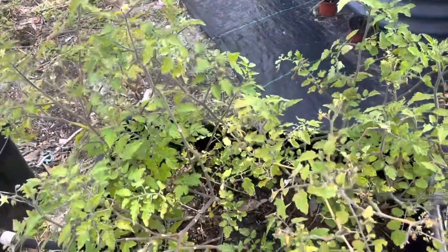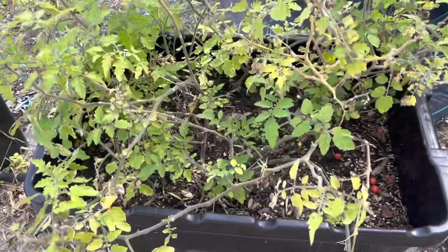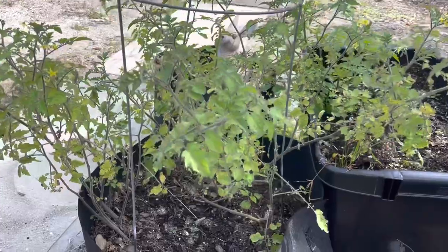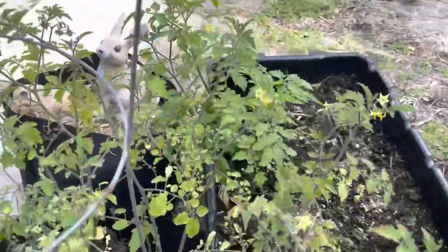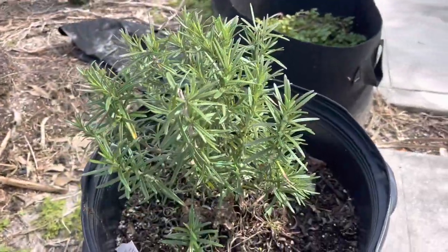Everglades tomatoes are everywhere - seriously, they are everywhere. Everglades tomatoes - more and more. And another bush of rosemary.